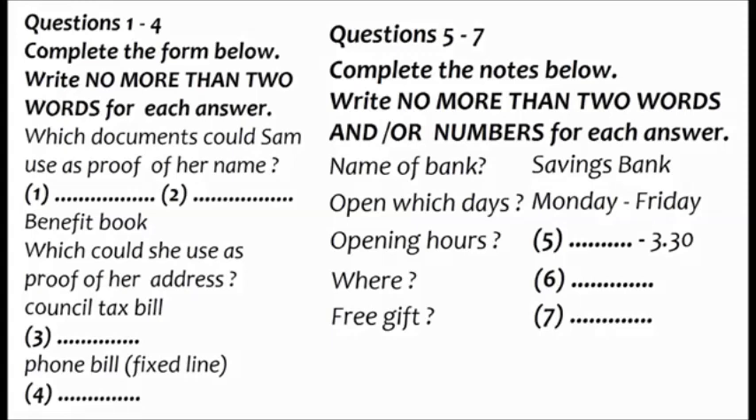So a bill for my mobile would do, would it? I'm afraid it would have to be for a fixed line phone. You could use other types of household bill though, as long as you get them through the post. How about an electricity bill? That'll say where I live, won't it? If it's in your name, and not that of a landlord, yes. It is, so I'll probably take that then. There's one other you might want to use: a vehicle registration document, if you have a car or a motorbike. No, I haven't, actually.